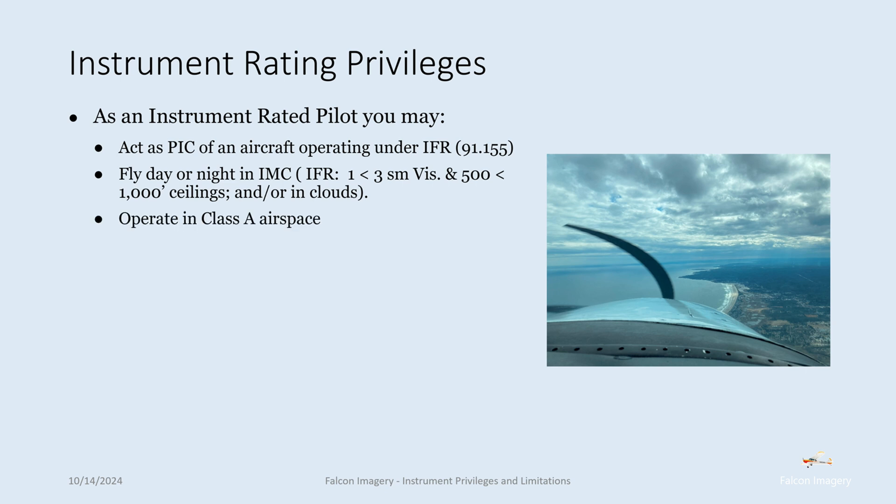You can operate in Class A airspace — if you remember, Class A airspace is instrument flight rules only. You can also obtain a special VFR clearance at night. You can fly a special VFR clearance as a private pilot without an instrument rating during the day, but in order to get a special VFR clearance at night you need the IFR rating.